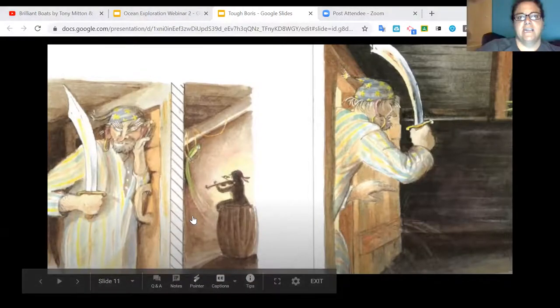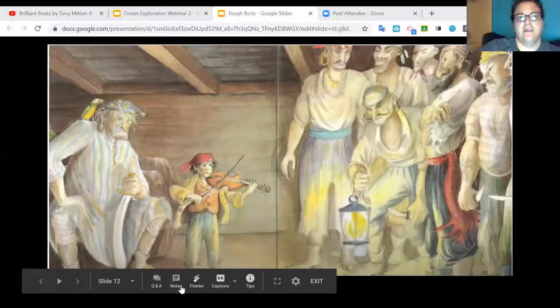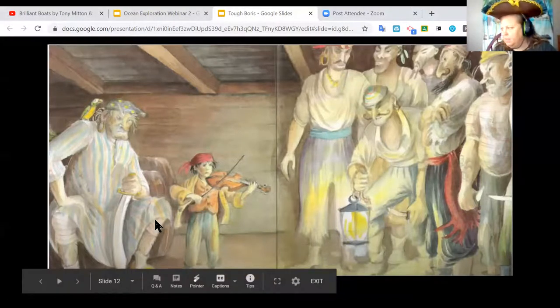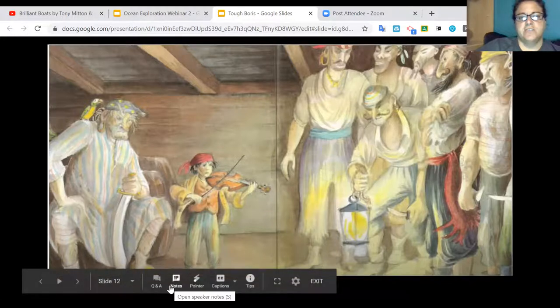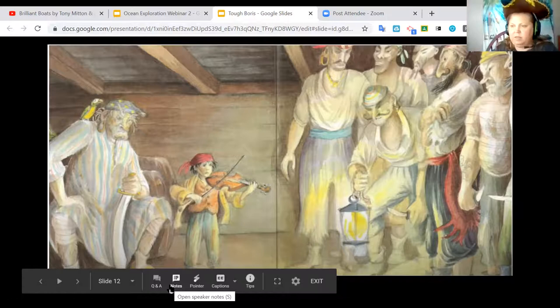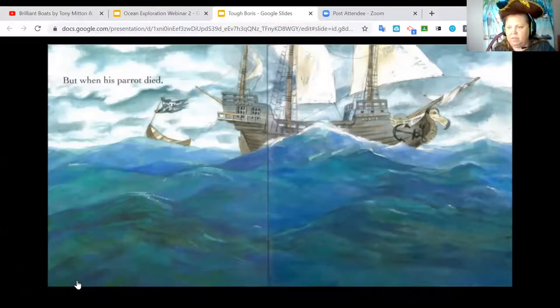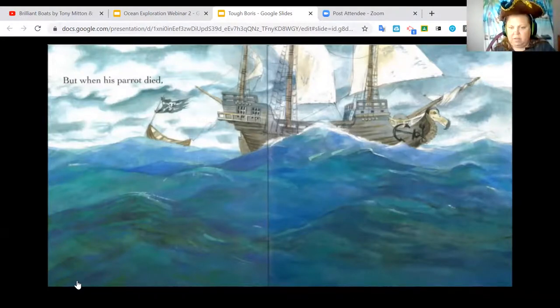He was scary — all pirates are scary. The little boy, who is very small compared to the other pirates, is playing the violin while all the other pirates, including Tough Boris, are watching. They don't look very happy. When you are fearless, it means you're not scared of anything. But I think we're going to find something out about Tough Boris.